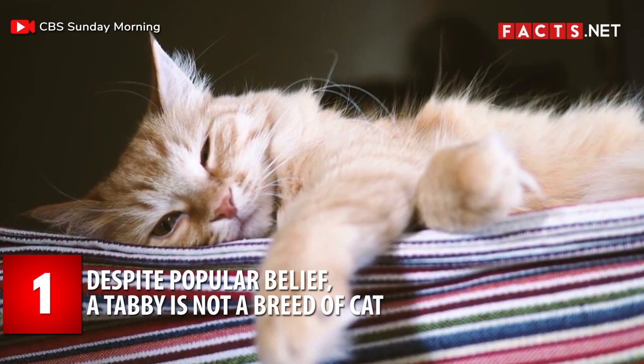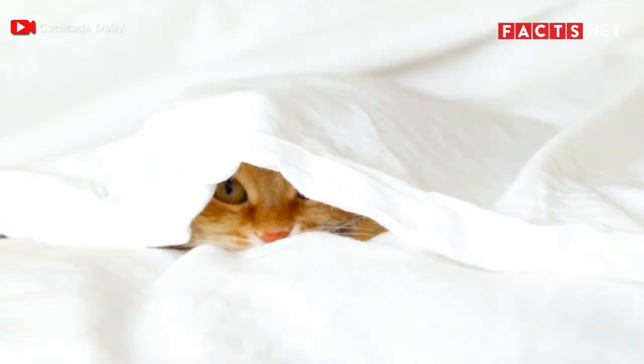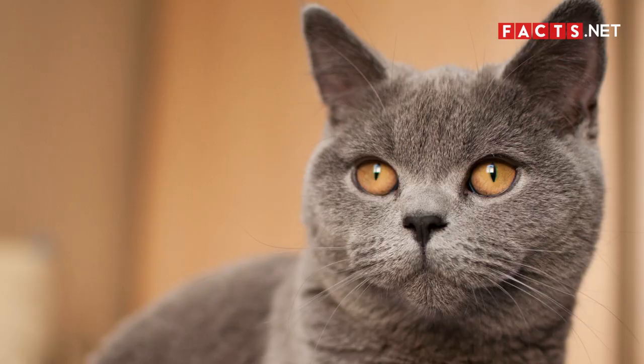Number 1. Despite popular belief, a tabby is not a breed of cat. It is actually a coat type that can be found in different breeds of cats. This means that tabbies refer to cats with a specific pattern on their fur. Persian cats, British Shorthair cats, and Bengal cats can all be tabbies too.